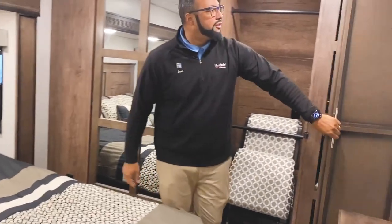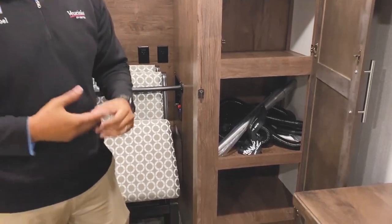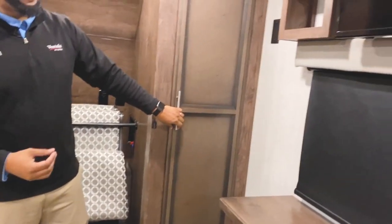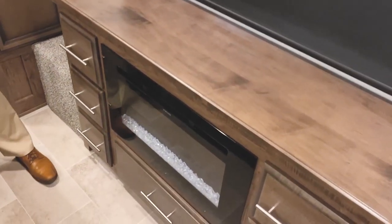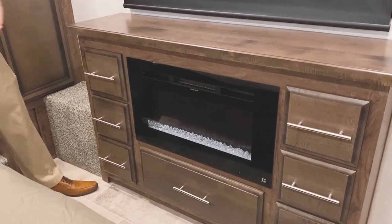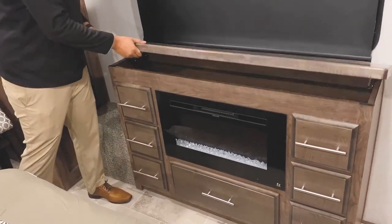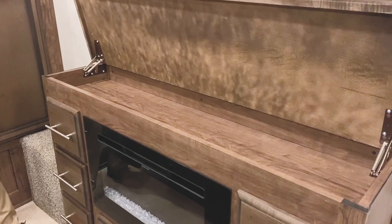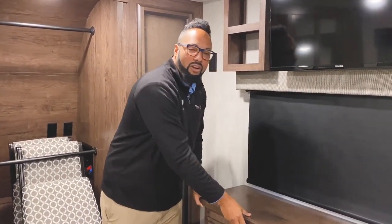Moving to the left side, there's another section with even more shelves, currently housing the attachments for your central vacuum system. At the head of the bed is a 32-inch LED TV and a fireplace — so there are two fireplaces in total, one in the living room and one in the bedroom, to keep you nice and toasty with great ambiance. You also have six drawers, a seventh drawer, and a hidden storage compartment for jewelry, money, or valuables — whatever your lifestyle calls for.